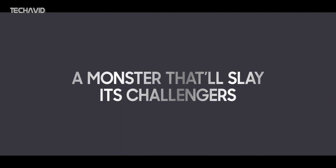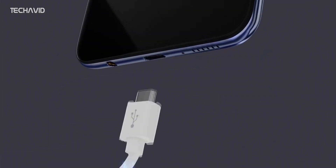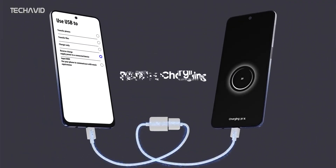A few weeks ago, a report came out claiming that Samsung has dropped all plans of releasing the Galaxy M41, and the M51 is supposed to take its place. And if that's true, then it may come with a massive 7000mAh battery.